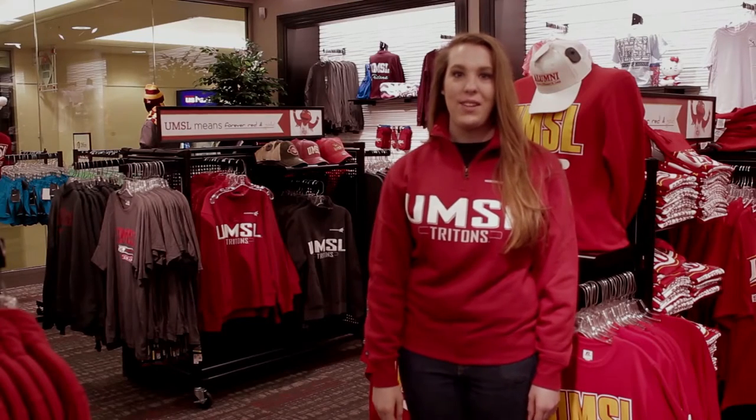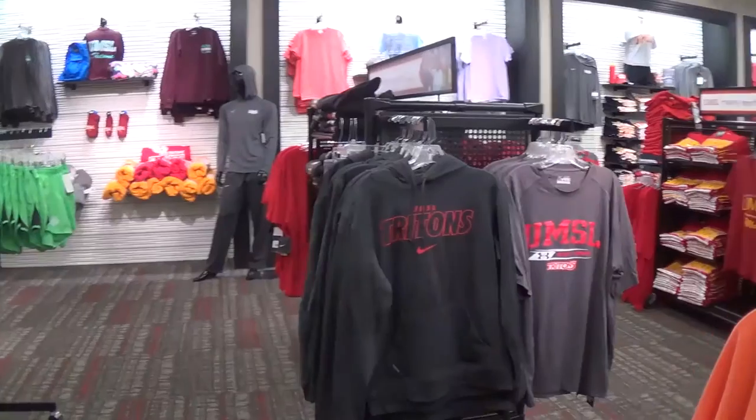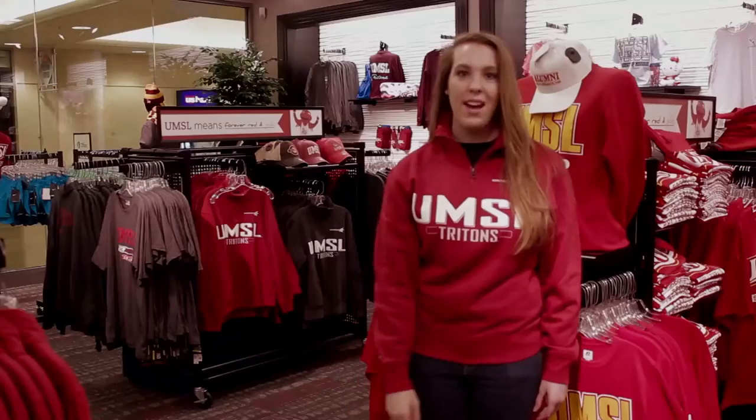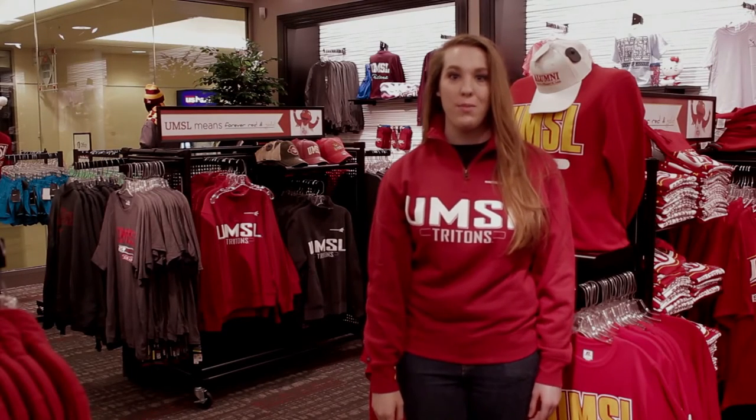At the Triton Store, you can get some great apparel to show off your UMSL pride. You can get sweatshirts, t-shirts, hoodies, even business wear. On Triton Tuesday, you can get 25% off on all UMSL gear.